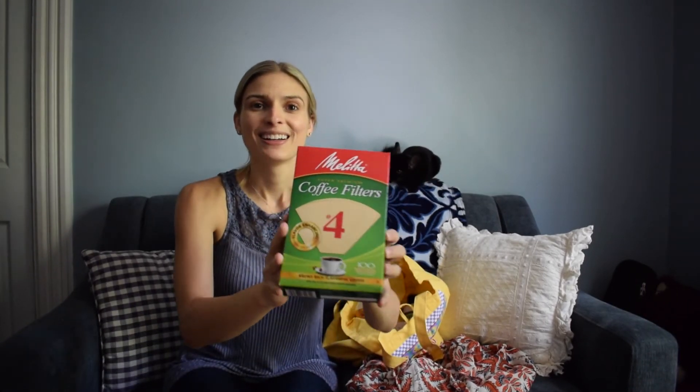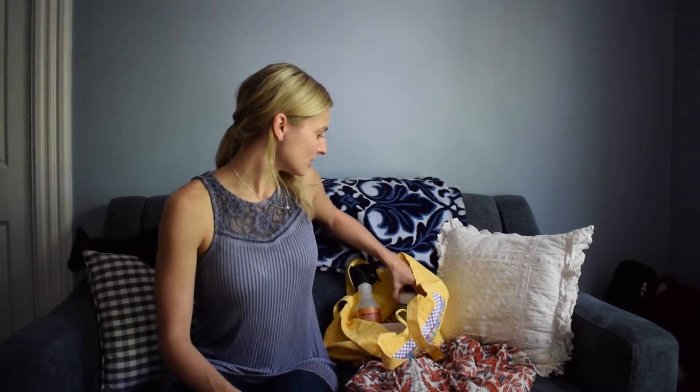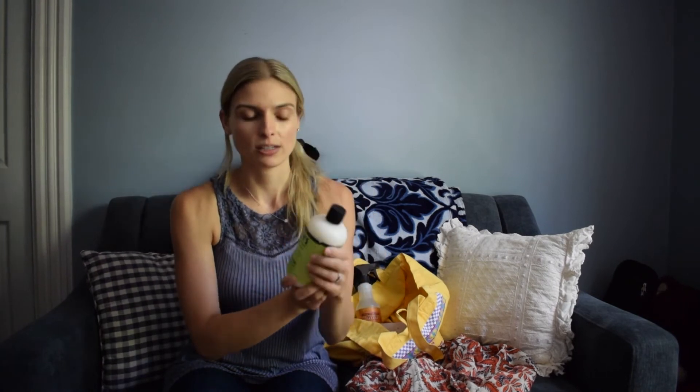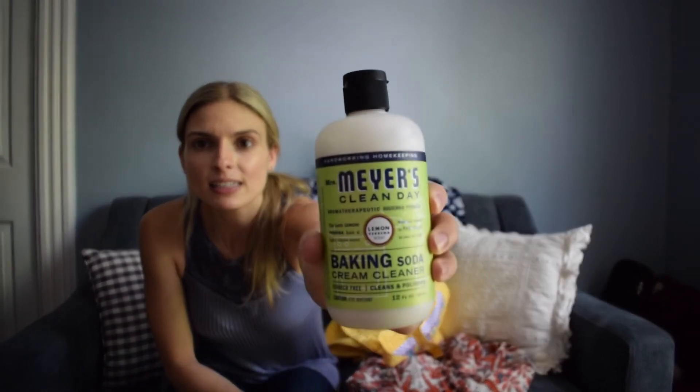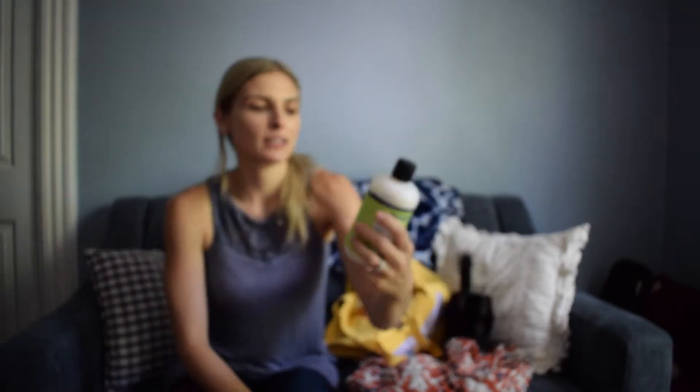Coffee filters. We've actually had the same coffee filters for a very long time and are down to like two. Super excited because I love coffee. And yes — this I'm very excited to try. This is the Mrs. Meyers brand, lemon verbena scent baking soda cleaner. We have a ceramic sink at this apartment — it's white ceramic — and I didn't realize how scratched up they get. It just has marks all over it, so I'm very excited to try this and see how it works. Plus it smells good.